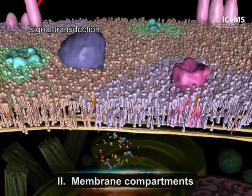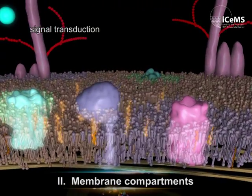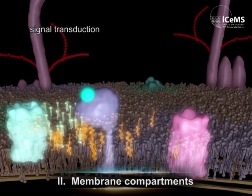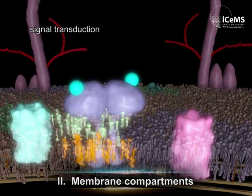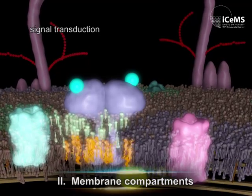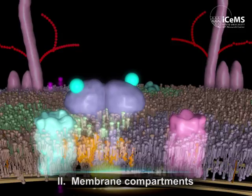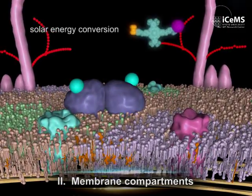The second cell fundamental is membrane compartments. Cellular membranes are the place where most of the cellular functions occur. Membrane lipids and proteins are dynamically organized and transduce signals. We develop materials which modulate membrane functions by external stimuli.